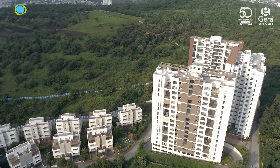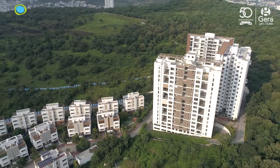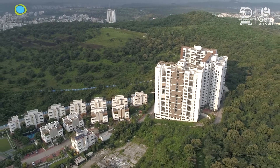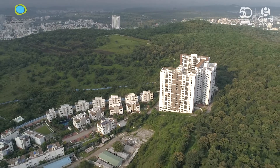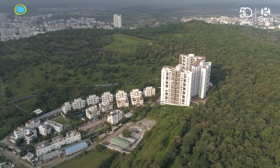There should be less congestion, there should be open area. In the place I was staying, there were 600 flats in 3.5 acres. Here I was told there are 155 flats in 10 or 10.5 acres. So one thing is the openness, the open environment, and also I liked the flat facing the NDA forest.